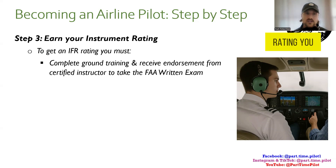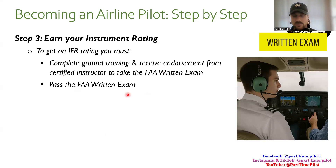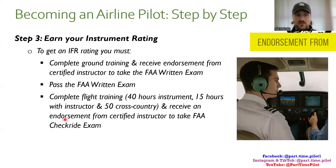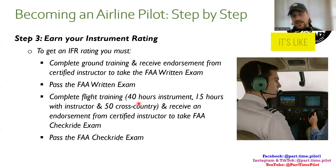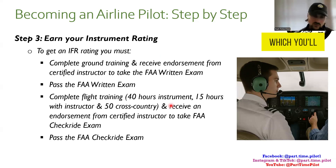To get an IFR rating, you must complete ground training and receive an endorsement to take the written exam, then pass it. Then complete flight training, receive an endorsement from your instructor, and pass the practical exam. The minimums are 40 hours of instrument time — flying using instruments where you can't see out the cockpit — 15 hours with an instructor minimum, and 50 hours cross-country minimum.